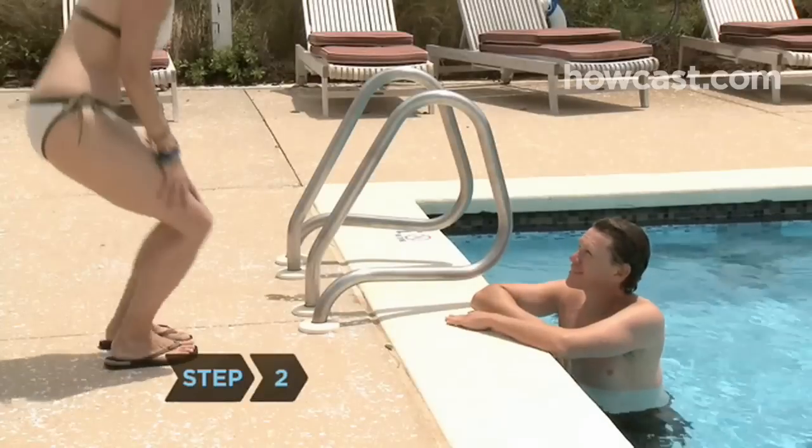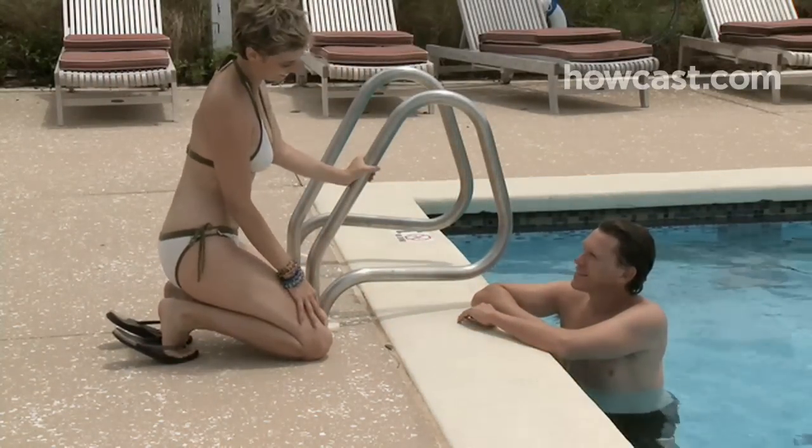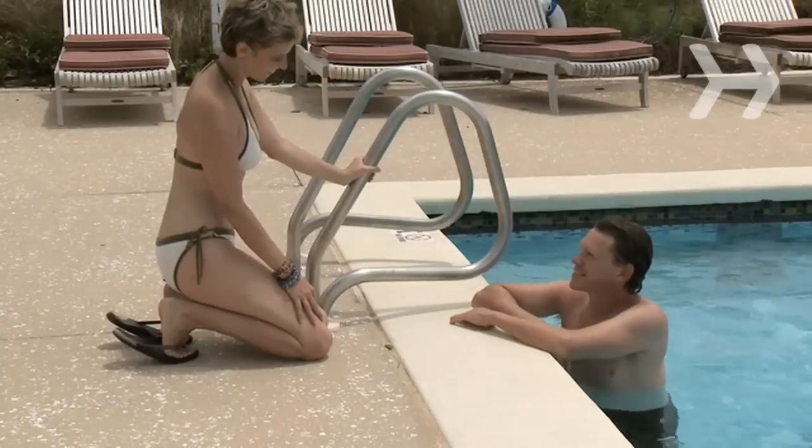Step 2. Be a people person. Lifeguarding is a pretty hands-on job and requires a lot of interaction with the public. It helps if you're good with people and great with kids.